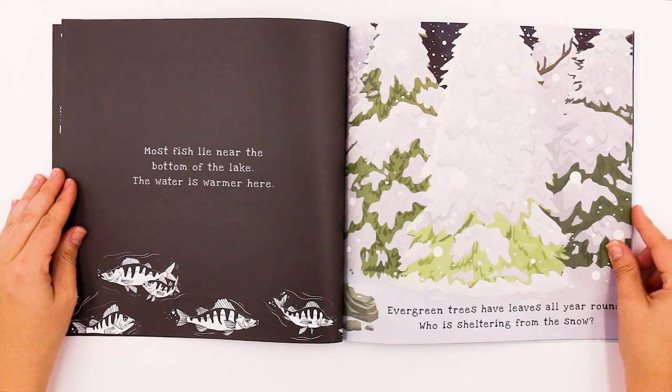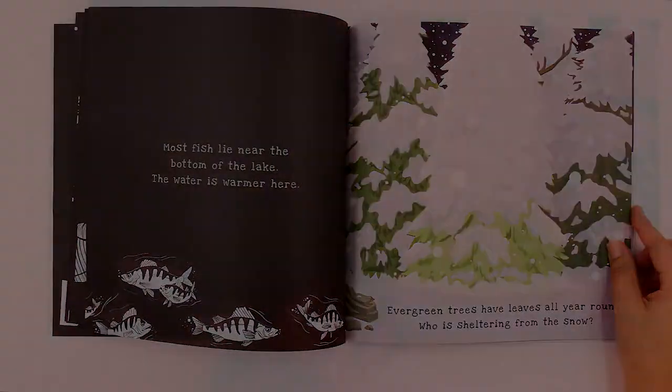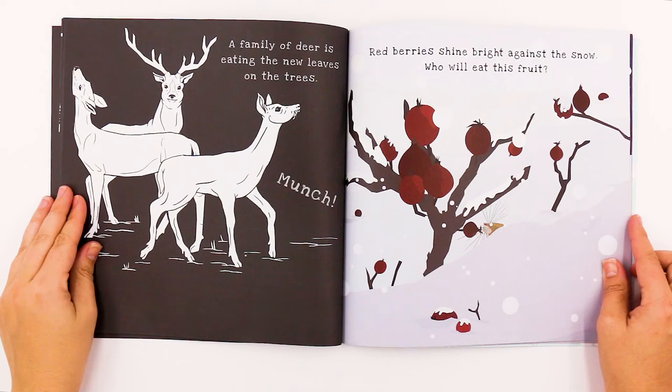Evergreen trees have leaves all year round. Who is sheltering from the snow? Let's see who's sheltering. It's deer! The deer are sheltering. A family of deer is eating the new leaves on the trees. Munch.